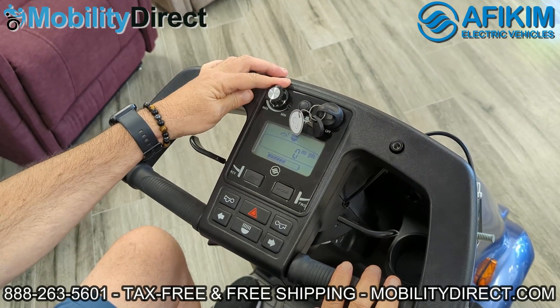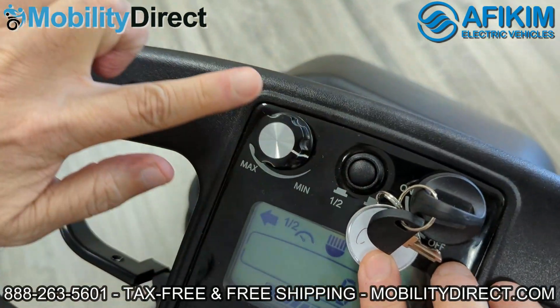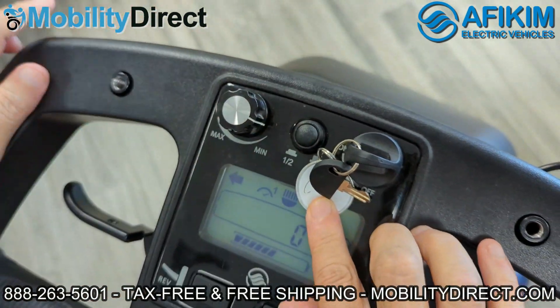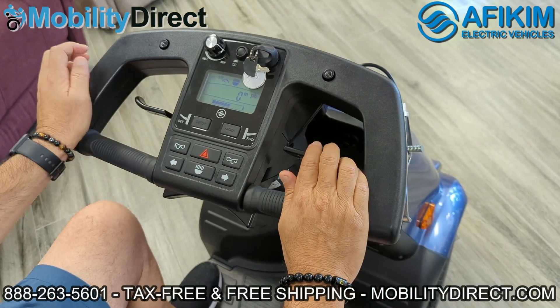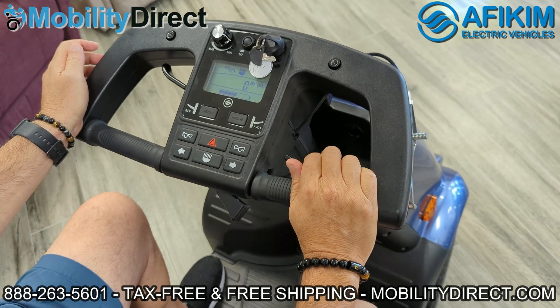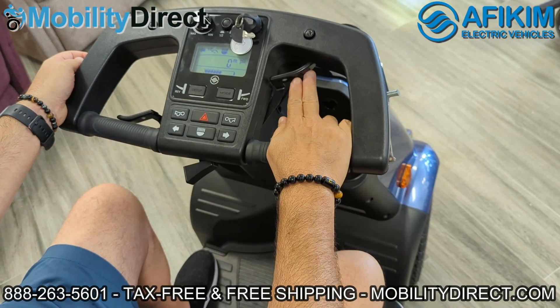They have an easy-to-use Delta Tiller. It has a speed control knob, a half speed and a full speed button that you can use to reduce the speed in half. The throttle system uses an ambidextrous paddle system so you only need one hand to control it to go forward and backwards, which is pretty awesome.